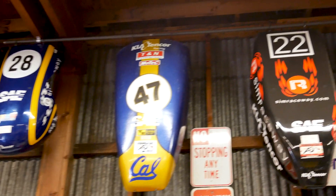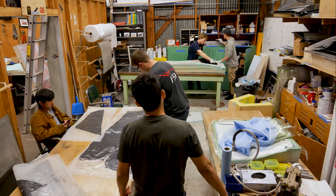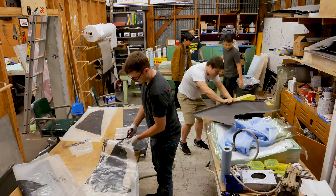I design all the aerodynamic devices — the wings that go on the car, the underbody, the bodywork. We make those all out of carbon fiber. Being on the team has really given me the opportunity to learn about composites and manufacturing practices that are used in industry and that I'll be using for hopefully the rest of my life.